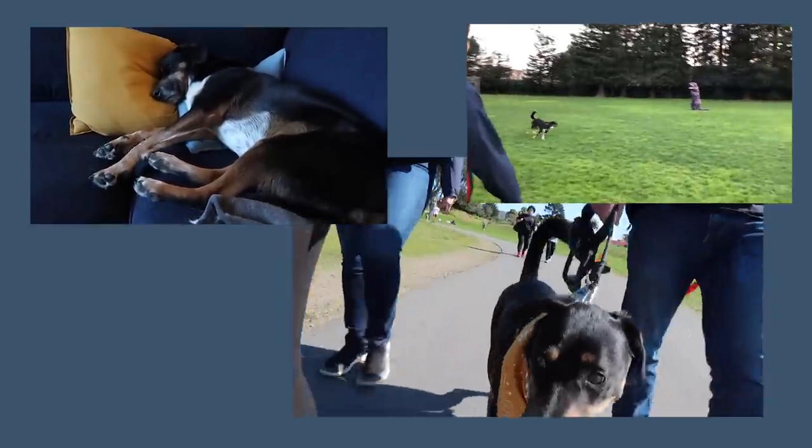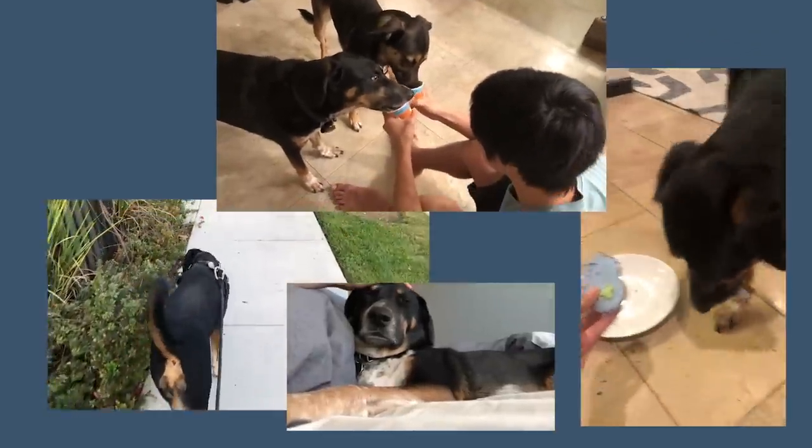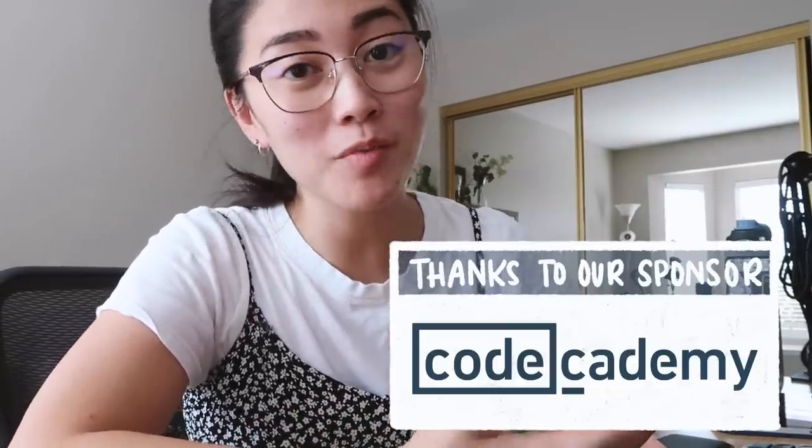Kona loves walks, he loves treats, he loves pets. He dislikes the water and anything that makes him uncomfortable. But before we keep going, I want to say thank you to Codecademy for sponsoring today's video.